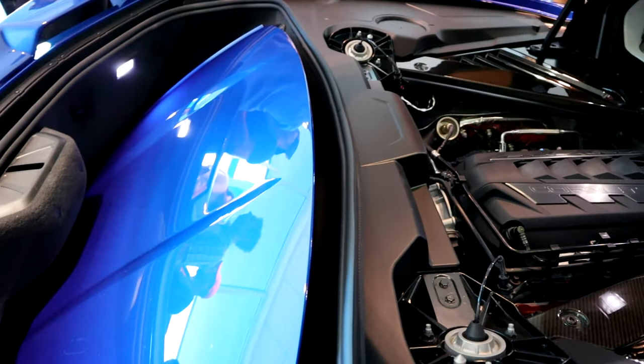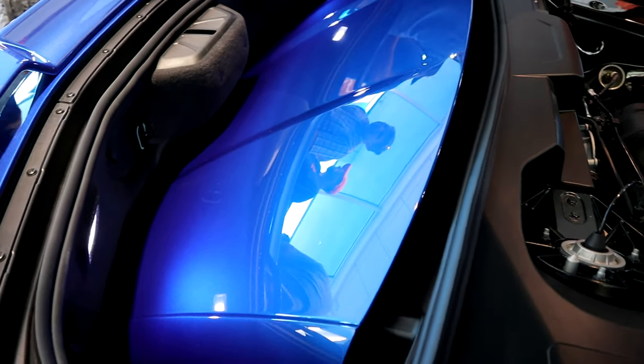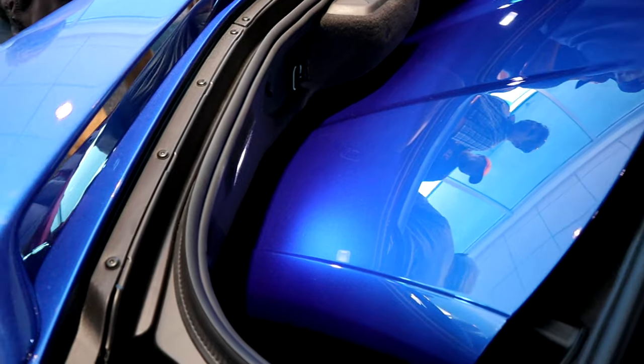What you see here is the removable top that all Corvettes come with. The back trunk also fits two sets of golf clubs.